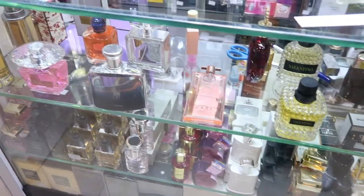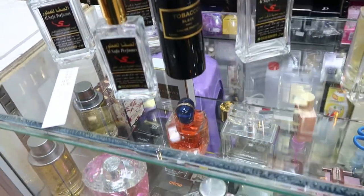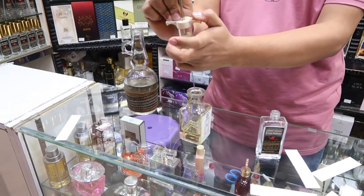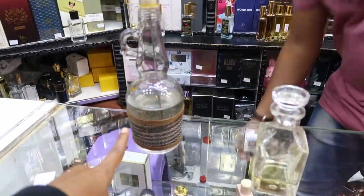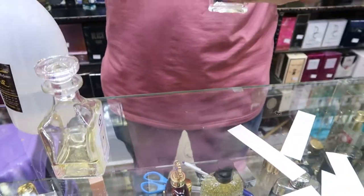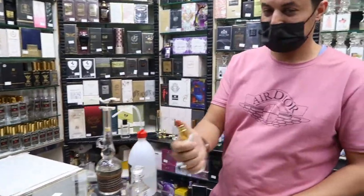I'm going to get one of these. I'm not sure whether to get the concentrated oil version or the one mixed with alcohol. One thing with the oil version is you have to be careful not to put it on your clothing because it can stain. I've decided to get the Jo Malone perfume. Right now he's adding the oil and then the alcohol.